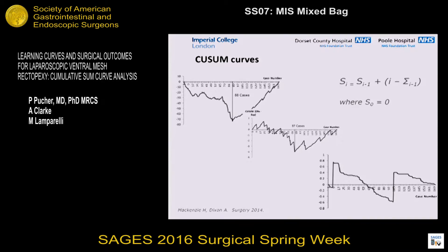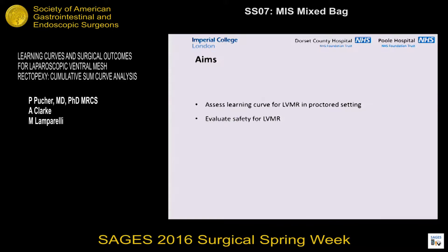What I have here is the only previous publication looking at learning curves for ventral mesh rectopexy, which is what we were comparing our data against. The key difference is that this is a singular dataset for a single self-taught surgeon, whereas we are looking at learning curves in the context of proctored or mentored adoption — which is the main difference in how the two surgeons in this cohort adopted this procedure. The aims of this study are to look at learning curves in a proctored setting and evaluate the overall safety of adopting ventral mesh rectopexy in this manner.